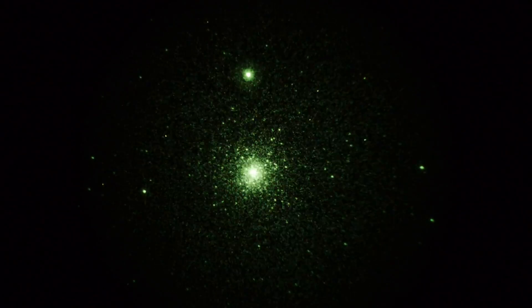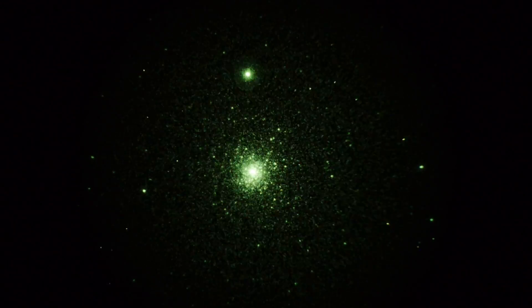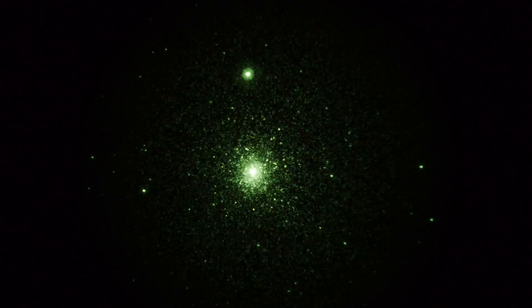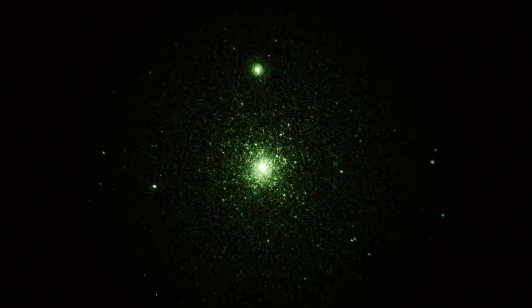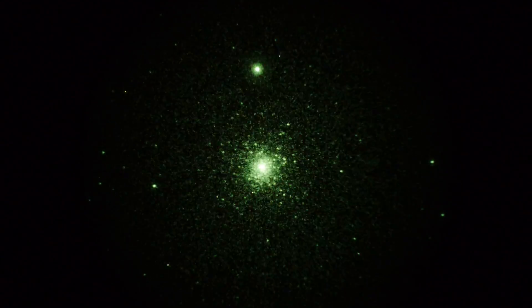Real-time — 30 frames per second, 3200 ISO. So again, this is what I would see if I took the camera off the back of my image intensifier and looked at it with my eyeball, but instead I'm looking at a camera screen here. So there you have it — two pretty interesting globular star clusters on the second of November from Mount Pinos, California.